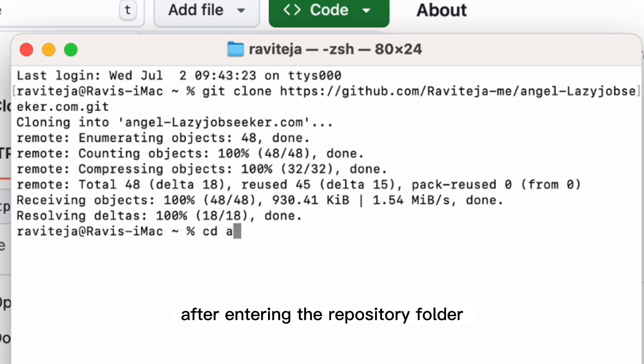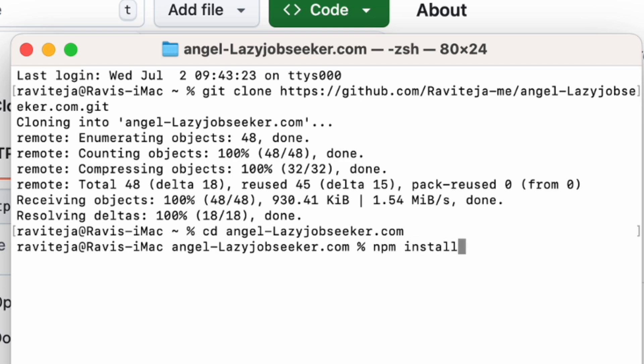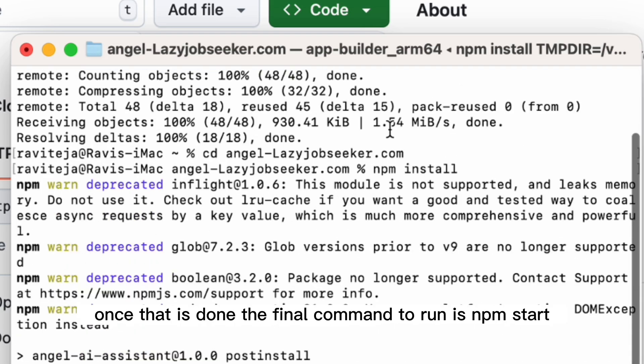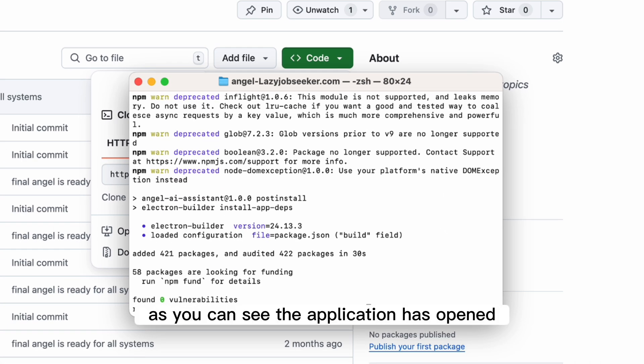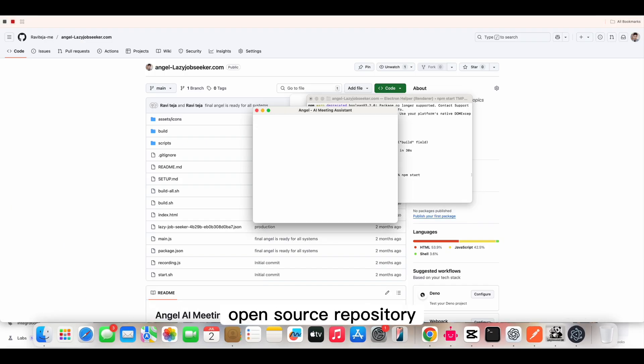Once the source code is downloaded, go inside the folder using this command: cd. After entering the repository folder, run the next command: npm install. Once that is done, the final command to run is npm start. As you can see, the application has opened — this is the one I just opened from the GitHub open source repository.